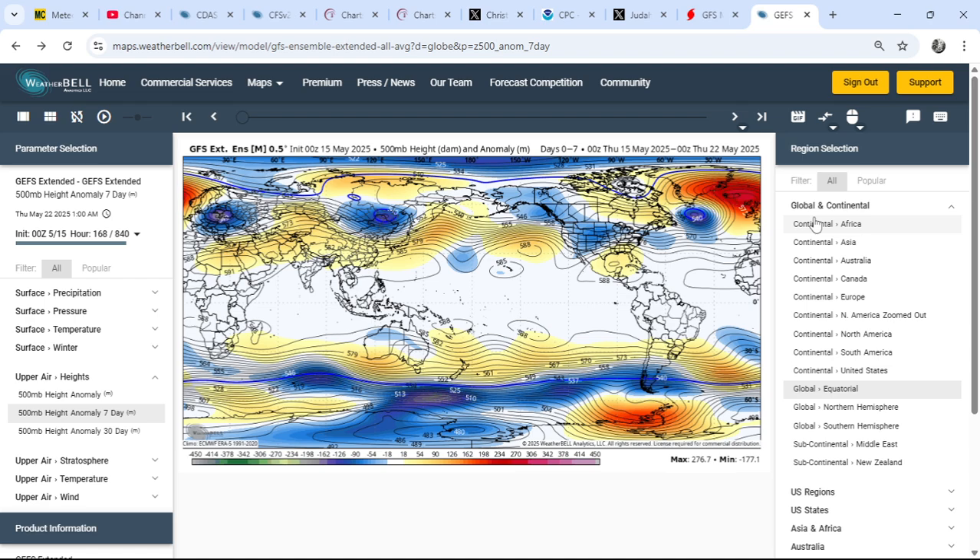Looking at the GFS extended for the upcoming seven-day period: we'll remain in this high-pressure-dominant pattern through the majority of the upcoming work week, then we'll start to see changes towards the end of the week. We've got the most anomalous high pressure at 500 millibars anywhere in the Northern Hemisphere — essentially just to the north of the British Isles, extending up towards Iceland. This standing wave pattern is promoting unusually cool conditions over eastern Europe, unusually dry and mild conditions across western Europe, and very unusual heat across central and western Asia.